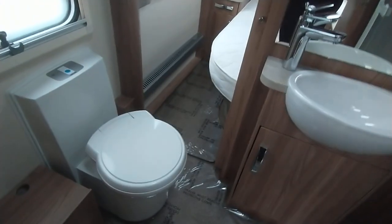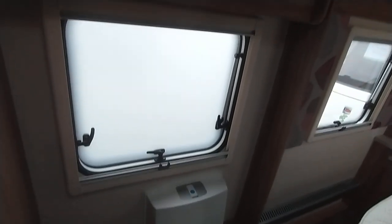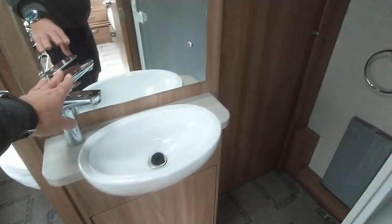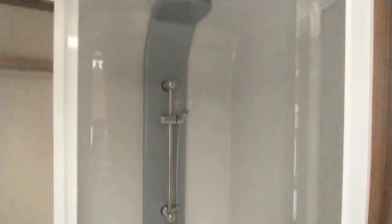And then you've got the washroom in the centre. Loo immediately on the left — you've got a swivel seat and push button flush. Then you've got the opaque window with lockers over. Wash basin, storage, and you've got a mixer tap above. A very, very large vanity mirror over. And then to the right, you've got the curved shower with a rise and fall shower head. It's all in lovely condition.